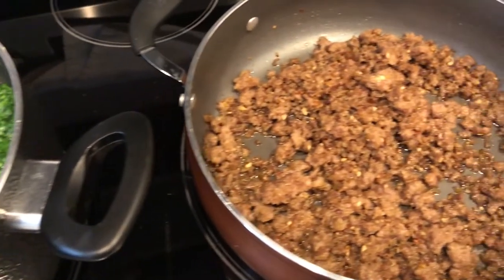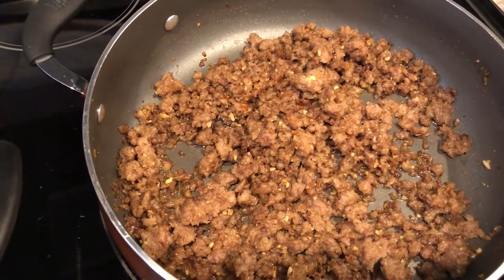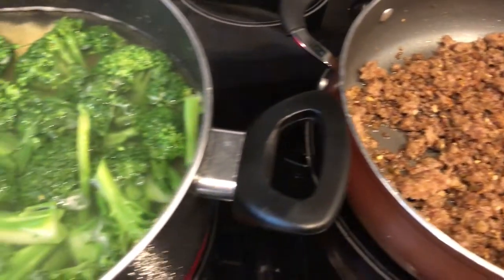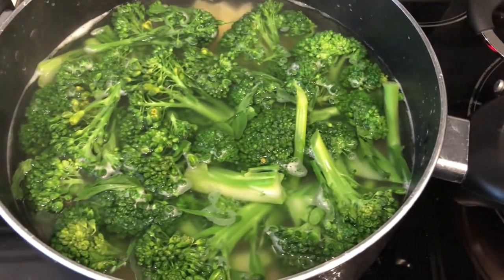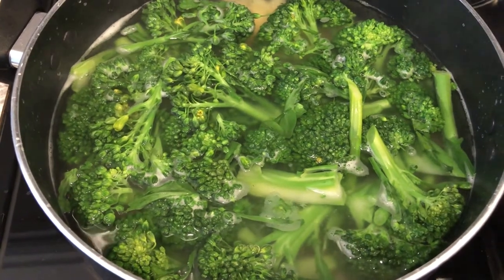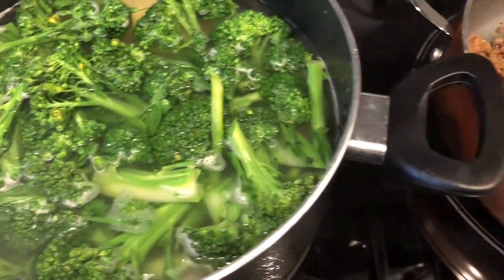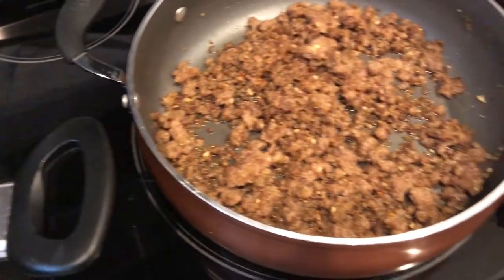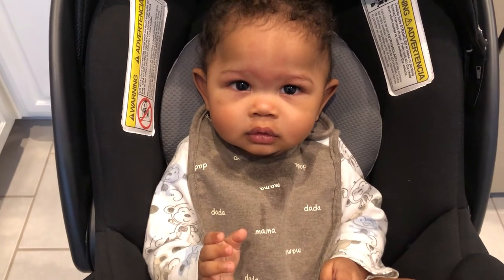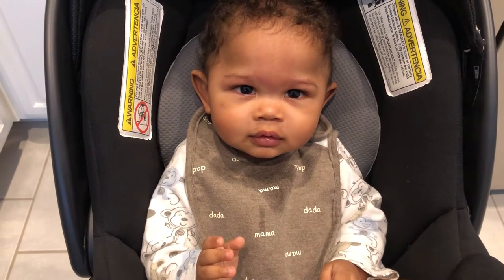Hey guys. So I have started our dinner for tonight and it is Italian sausage with broccoli rabe and bow tie pasta. I first tried this recipe several months ago and I did share it on a What's for Dinner video. I've got my sous chef in the kitchen — let me show you Harrison. He's being so shy and bashful. He is nine months old now.